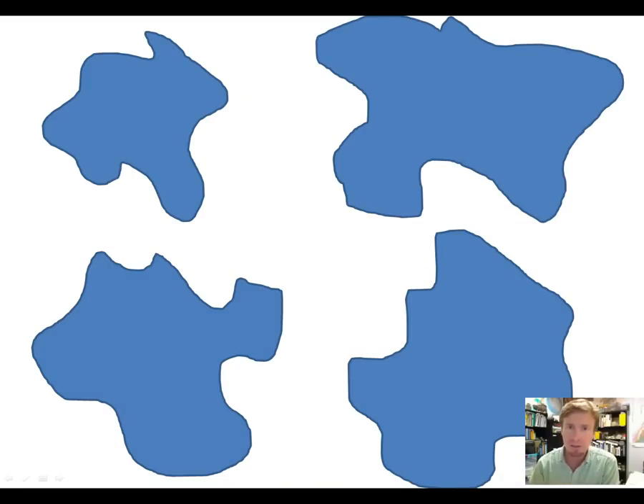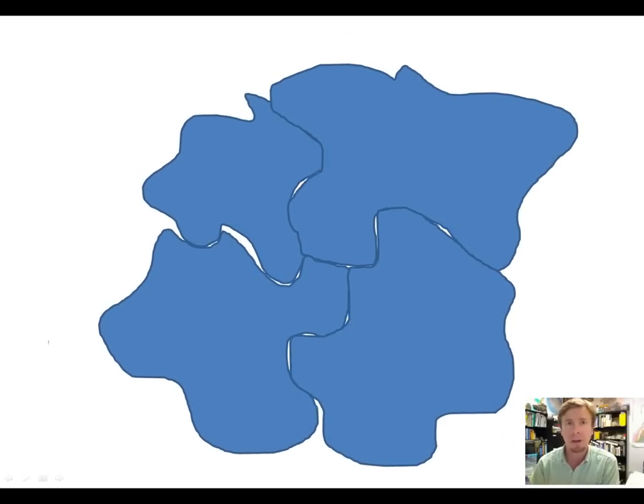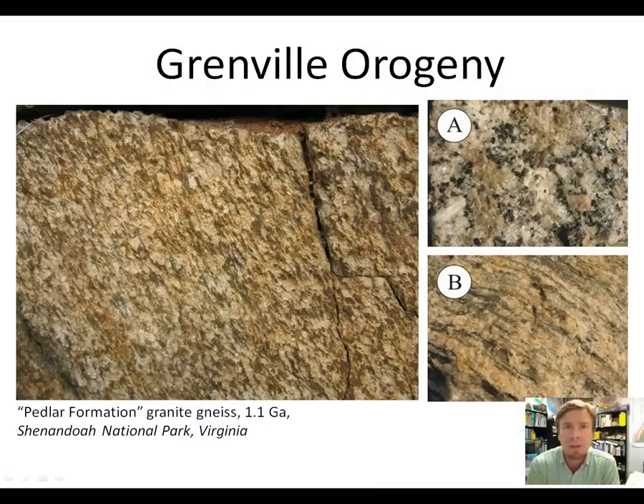The basic idea is that supercontinents form from continental masses that merge together into a single mass, last for a while, then break up as fragments move apart in opposite directions. We have evidence of continental fragments merging with one another in the basement complex of the Blue Ridge. This terrain is basically dominated by plutonic igneous rocks and their metamorphosed equivalents — meta-plutonic rocks — so we've got granites and granite gneisses. In general, in the Blue Ridge basement complex, the granite gneisses are older and the granites are younger.